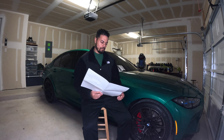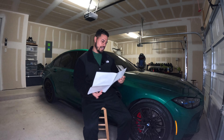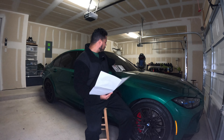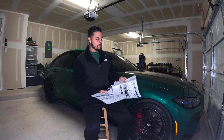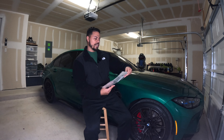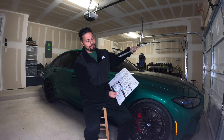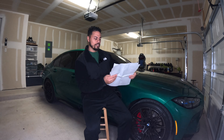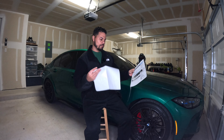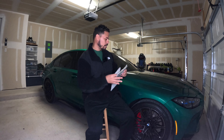I'll probably post the window sticker. The only thing I didn't like, comparing this to the window sticker from my Hellcat, was that when I ordered my Hellcat, it actually had my name on it — versus this one doesn't have that the vehicle was made for me, which kind of sucks. I like to keep these window stickers.